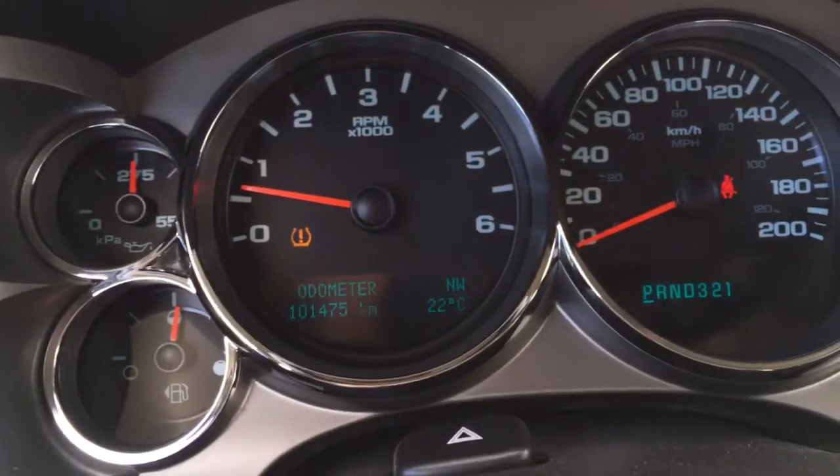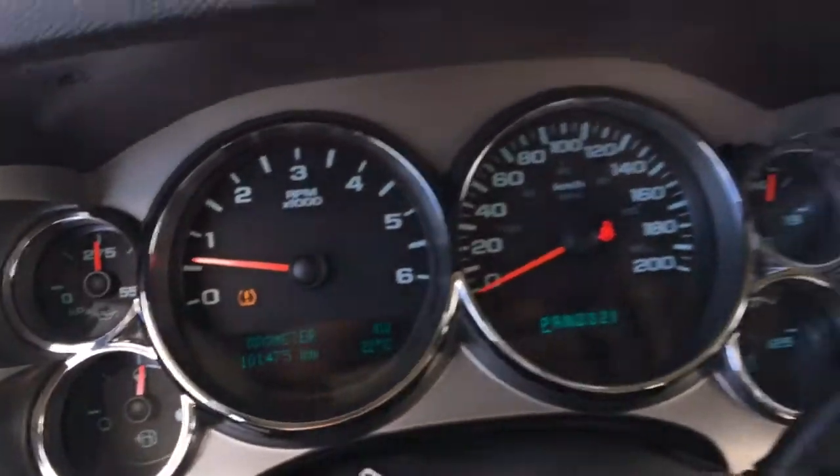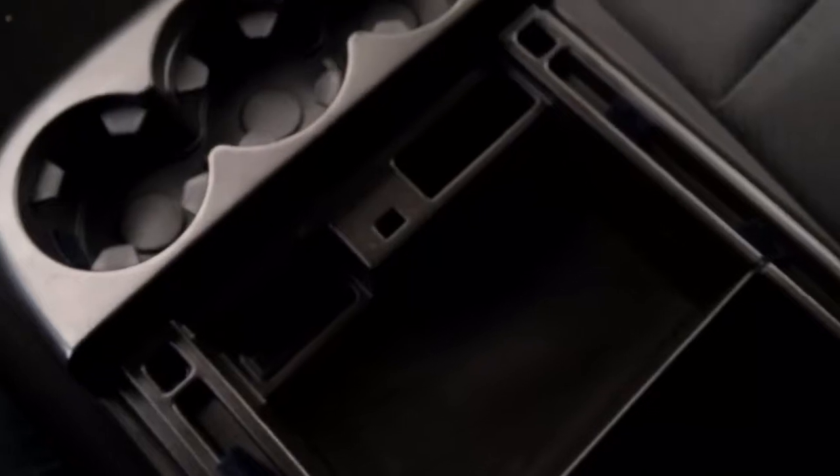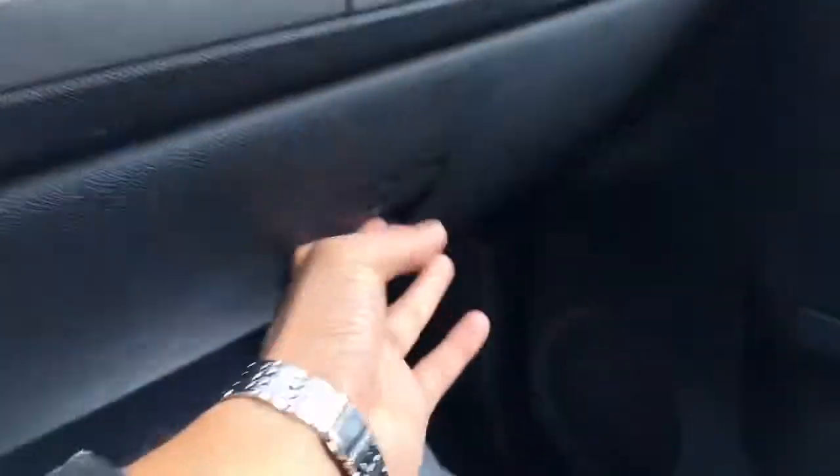101,000 kilometers. Don't mind the light — that's just lower tire pressure, we'll fill that up for you. Good lighted mirror here. Little split glove box. Owner's manual of course.